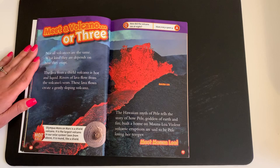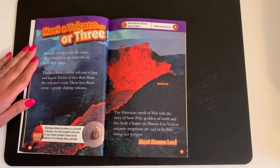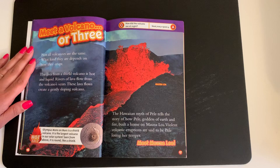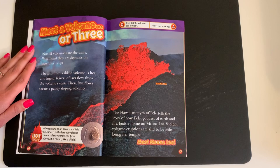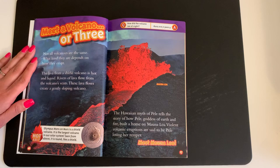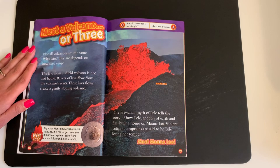Meet a Volcano or Three. Not all volcanoes are the same. What kind they are depends on how they erupt. The lava from a shield volcano is hot and liquid. Rivers of lava flow from the volcano's vents. These lava flows create a gently sloping volcano. Hot fact: Olympus Mons on Mars is a shield volcano — it is the largest volcano in our solar system. Seen from above, it is round like a shield. The Hawaiian myth of Pele tells the story of how Pele, goddess of earth and fire, built a home on Mauna Loa. Violent volcanic eruptions are said to be Pele losing her temper.